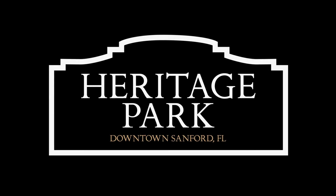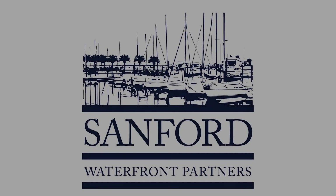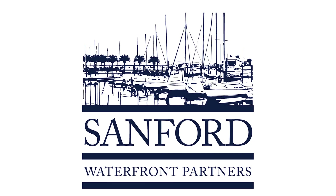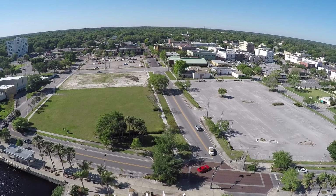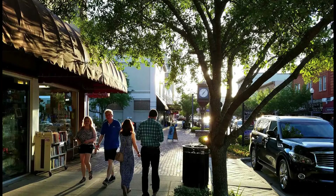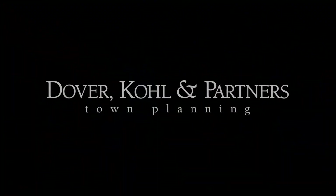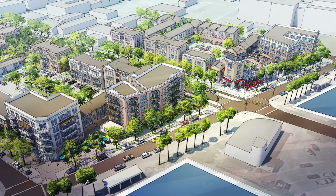Hello and welcome to a look at Heritage Park, a joint public-private partnership between the City of Sanford, Florida and the Sanford Waterfront Partners. This is for a new master plan for the development of three city blocks in the heart of a historic downtown that overlooks Lake Monroe. I'm Victor Dover, an urban designer and town planner, and I'm part of a big creative team working for the Sanford Waterfront Partners on the design of Heritage Park. So let's take a look at it.